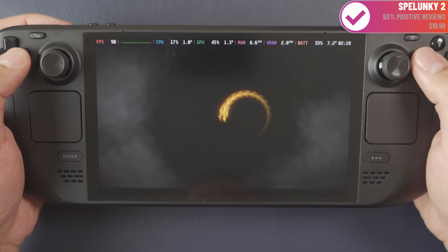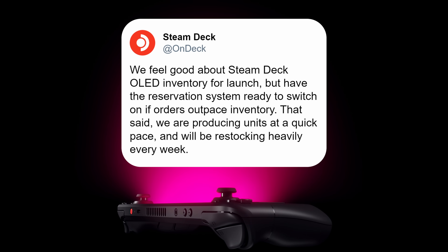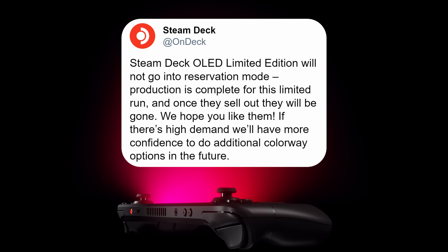In general, it does seem like Valve anticipated high volume. They tweeted out beforehand: 'We feel good about Steam Deck OLED inventory for launch, but have the reservation system ready to switch on if orders outpace inventory. We are producing units at a quick pace and will be restocking heavily every week.' They also said the Steam Deck OLED limited edition will not go into reservation mode — production is complete for this limited run, and once they sell out, they will be gone. If there's high demand, they'll have more confidence to do additional colorway options in the future.